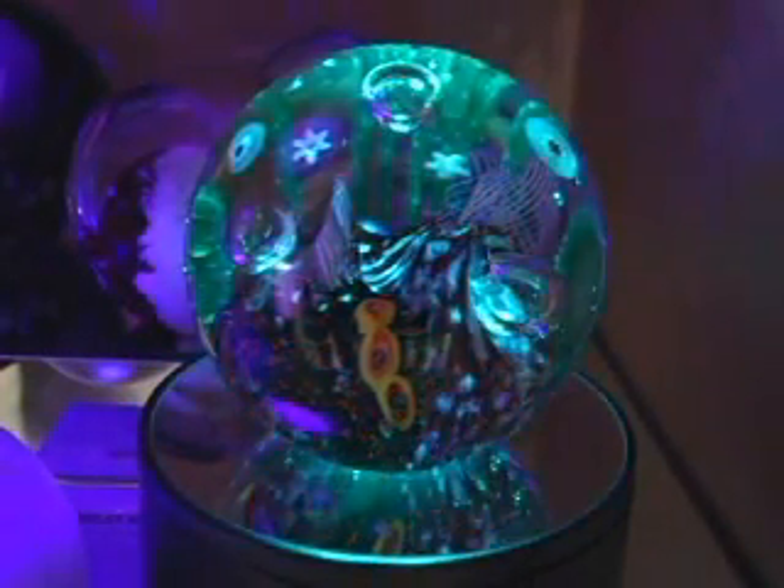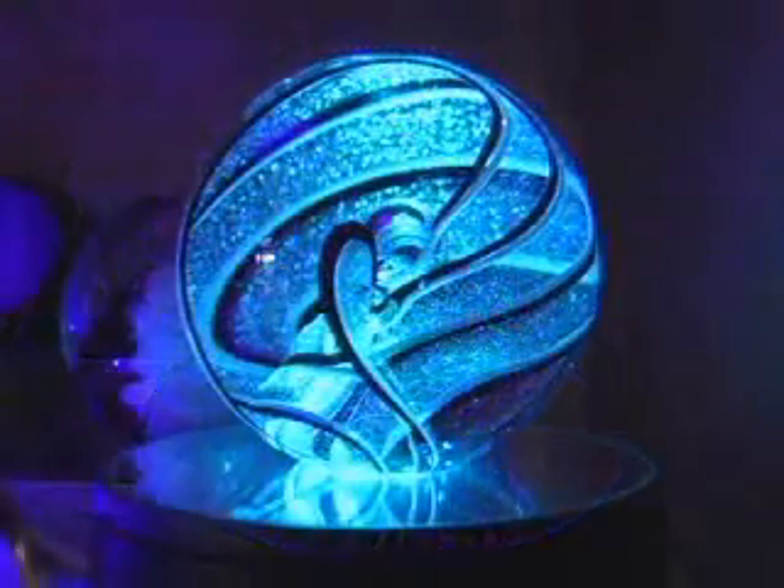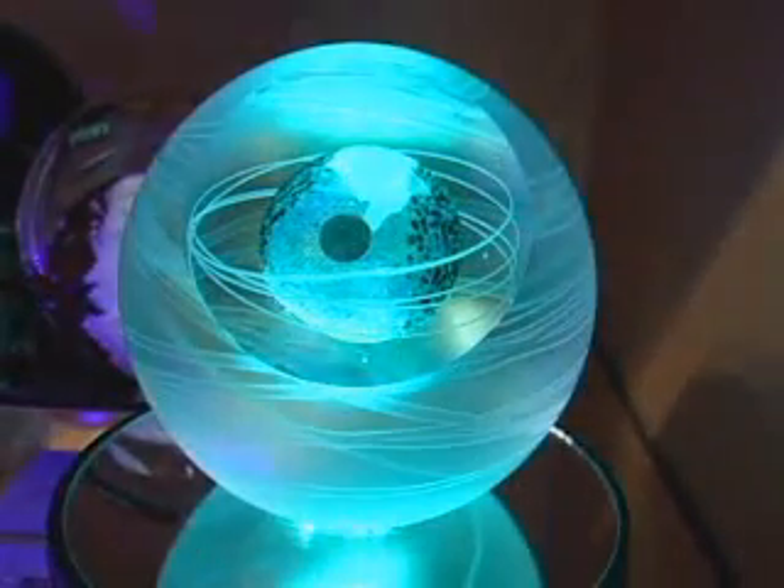The Dovetail Gallery represents GlassEye Studio's remarkable glass paperweights and hand-blown glass sculptures. Click on the links to see their celestial, environmental, sea life and other series and limited editions.